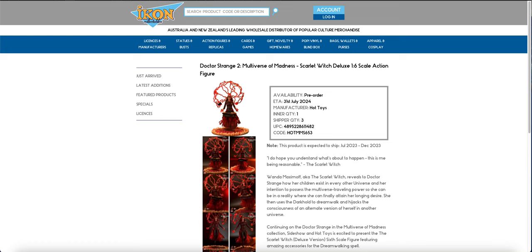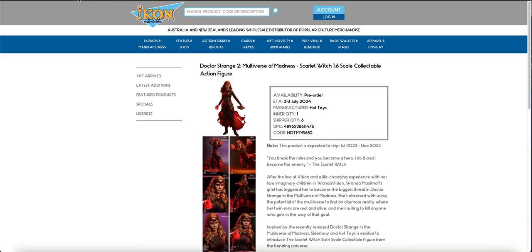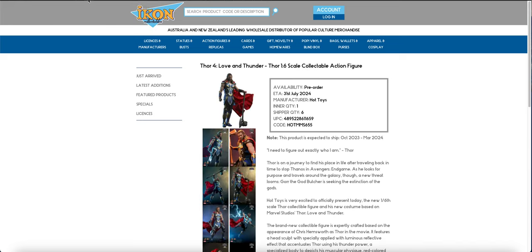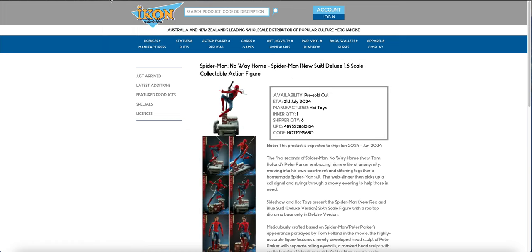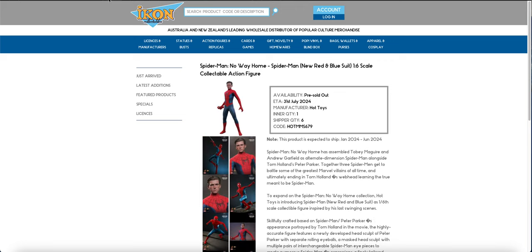In the Marvel things we have the standard and deluxe Scarlet Witch from Multiverse of Madness. I am considering getting one, but there's just so much coming out that most of this stuff just isn't a must on my radar. Even this Thor - you can see both the standard and the deluxe are in - it's just not in the budget at the moment.